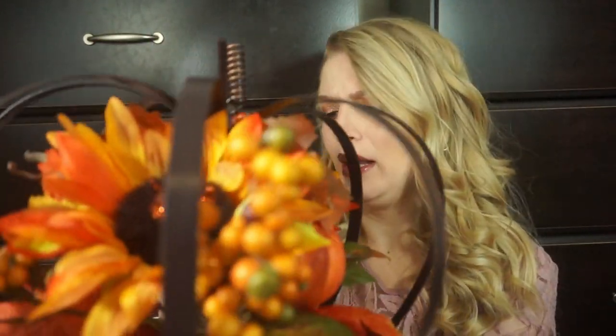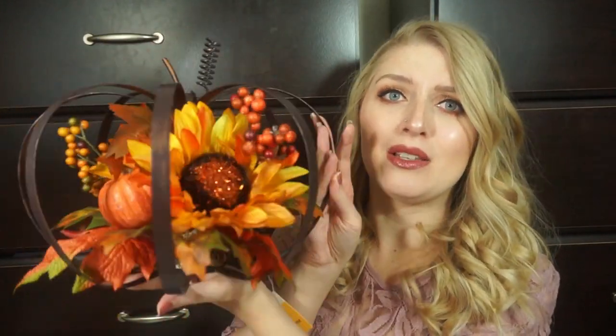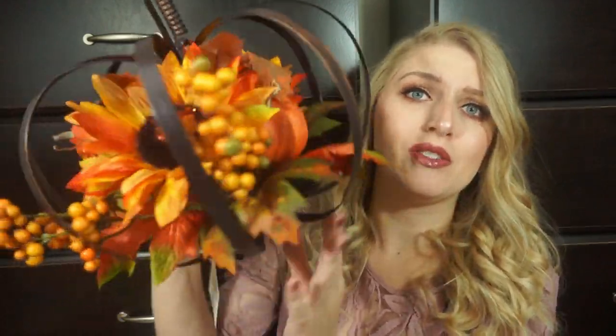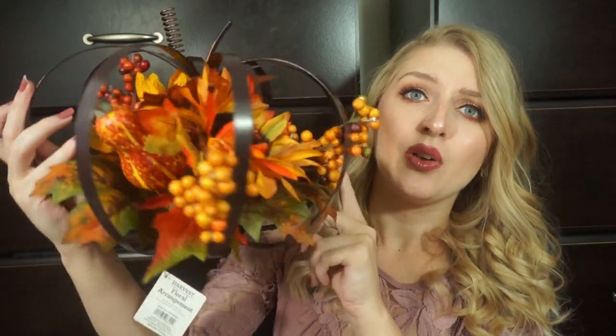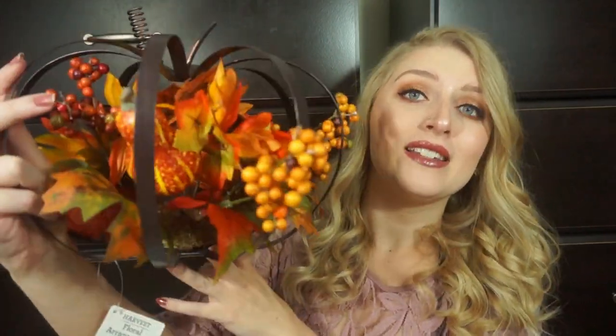I'm going to start off with stuff from Walmart. The first thing I got is this little flower display with a metal pumpkin. This was $14.84. Look how cute this is! I actually remember seeing this at Walmart last year and I didn't pick it up, so I was super happy to see it again this year. It's so gorgeous. I'm just such a sucker for orange and yellow fall foliage and sunflowers. It's just too cute, so I had to grab it.